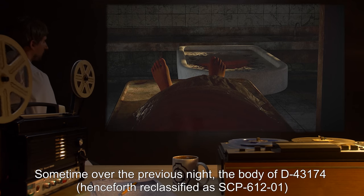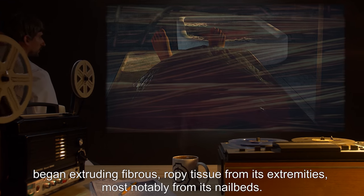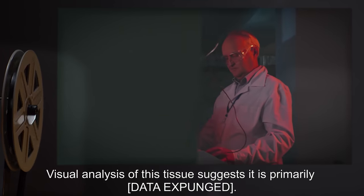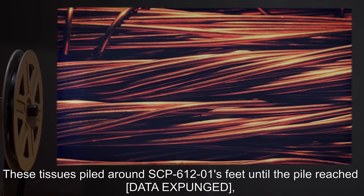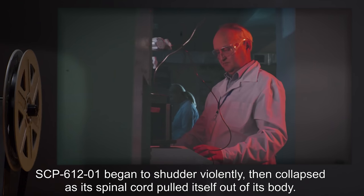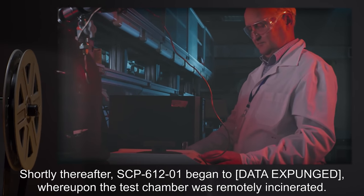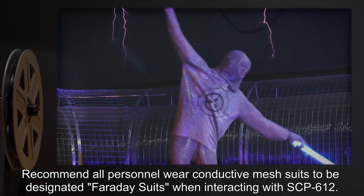07-09: sometime over the previous night, the body of D-43174 — henceforth reclassified as SCP-612-1 — began extruding fibrous, ropey tissue from its extremities, most notably from its nail beds. Visual analysis of this tissue suggests it is primarily [data expunged]. These tissues piled around SCP-612-1's feet until the pile reached [data expunged], suggesting all tissue had been expelled from the body. SCP-612-1 began to shudder violently, then collapsed as its spinal cord pulled itself out of its body. Shortly thereafter, SCP-612-1 began to [data expunged], whereupon the test chamber was remotely incinerated.